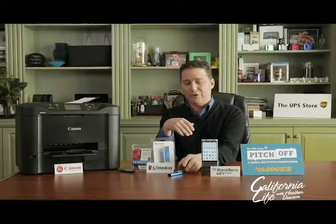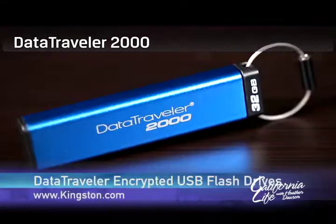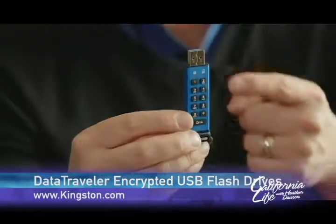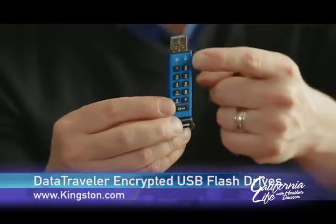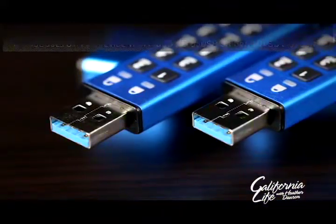And to help keep your data secure on the go, Kingston has a pair of encrypted USB flash drive solutions. With the Data Traveler 2000, no one can see what's stored on the drive without knowing the PIN that you type on this alphanumeric keypad. The hardware-based encryption resides on the USB 3.0 drive itself, not on the host computer. It's water and dust proof and available in 16, 32 and 64 gigabytes.